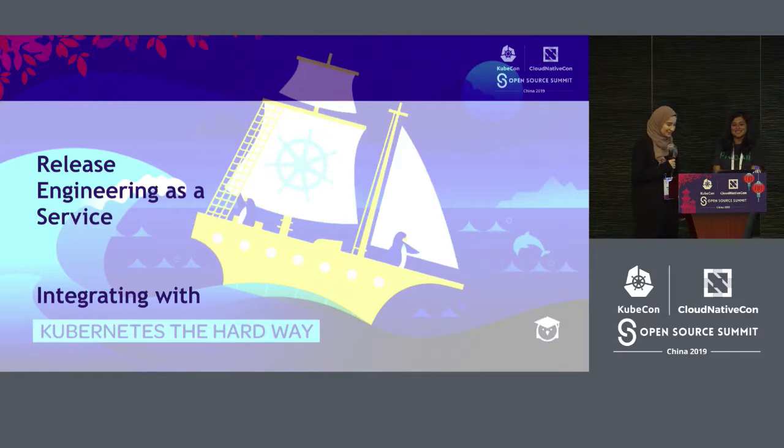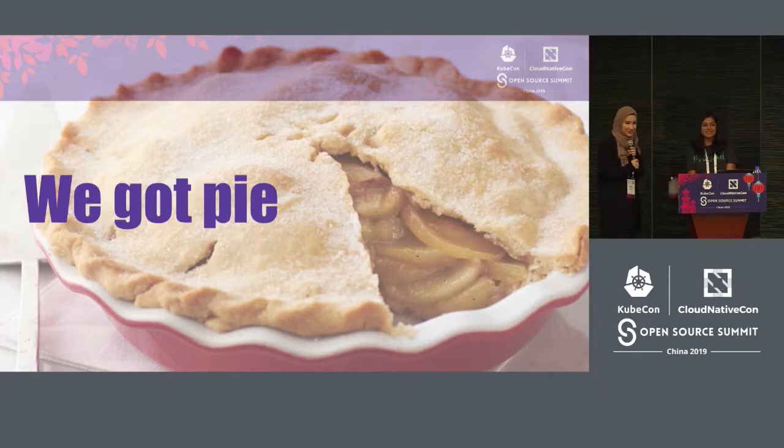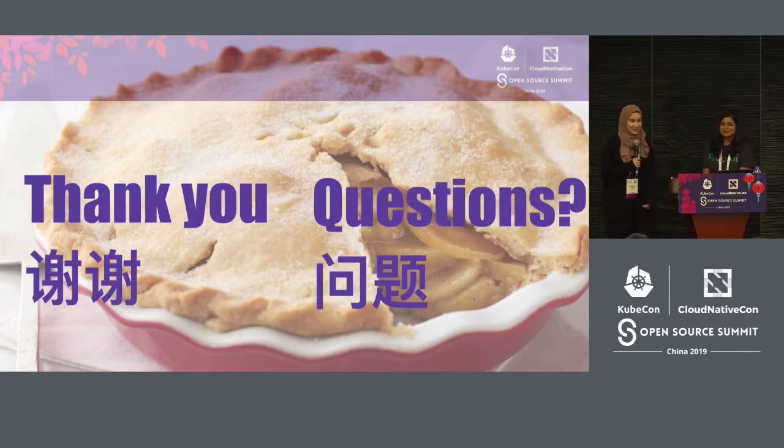So release engineering as a service — it's doing Kubernetes the hard way, but it's worth it. At the beginning, when the team had started, we were shipping every six months. Now we were shipping a new build every 10 days. Our pipelines went from 12 hours to four hours, largely due to parallelization. We were able to have a turnaround for bugs, CVEs, and patches of 48 hours. One of the best parts about all of this is that someone made us pie at the end because we made it a lot faster. Thank you so much. Are there any questions?